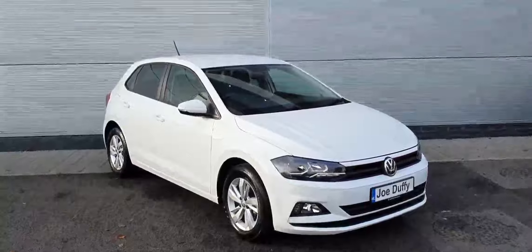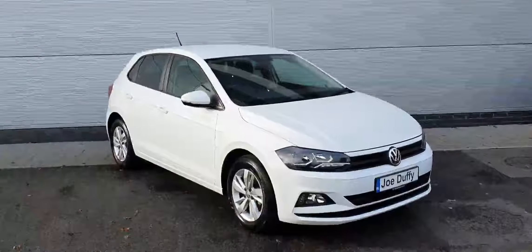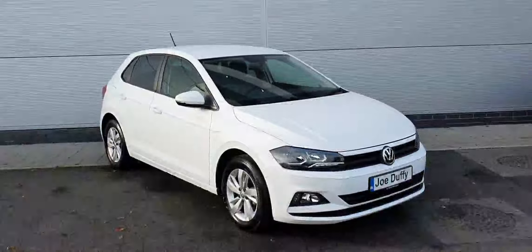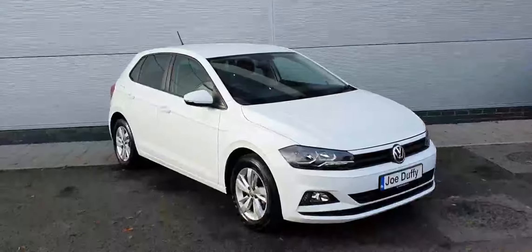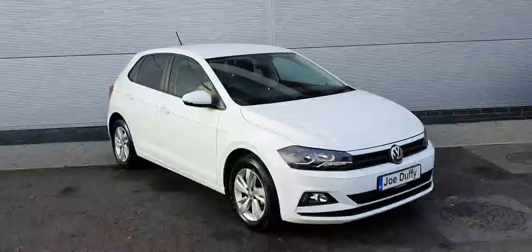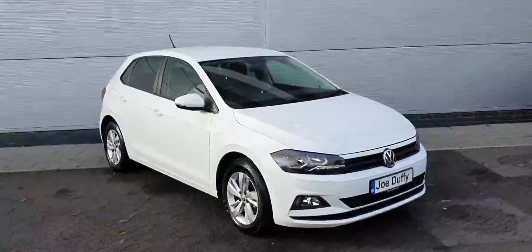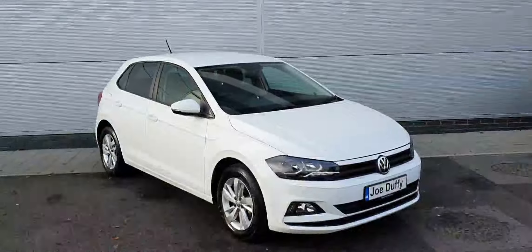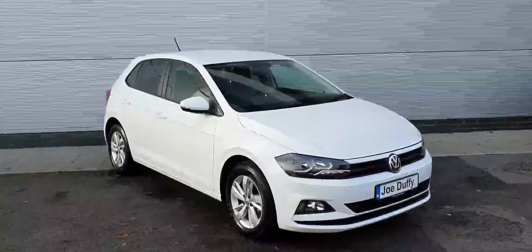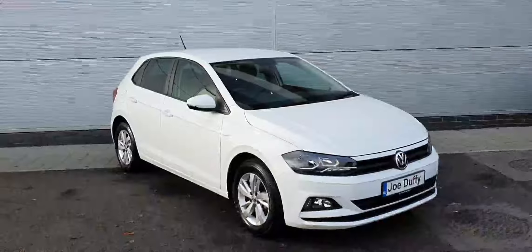Hi guys, David from John Ruffey Volkswagen North. We have this 2020 Volkswagen Polo. It is a Trendline model. It has a 1.0L petrol engine and it produces 80 horsepower. As you can see, it's finished off in this really nice white paintwork. It comes on 15-inch alloy wheels. You've automatic daytime running headlights, front fog lights, and it's a 5-speed manual gearbox.